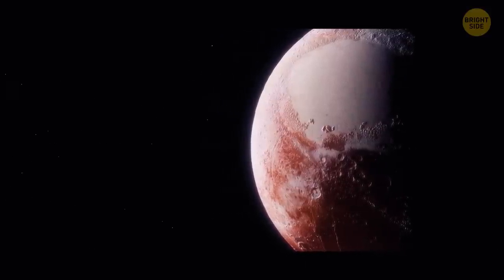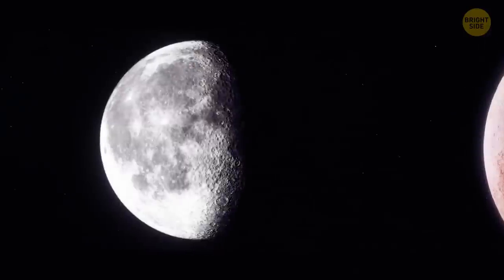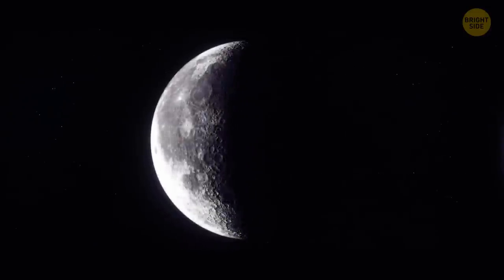There's no air on the Moon. But then, how can it be rusting? Scientists have discovered the presence of hematite on the Moon, and it's a kind of rust.